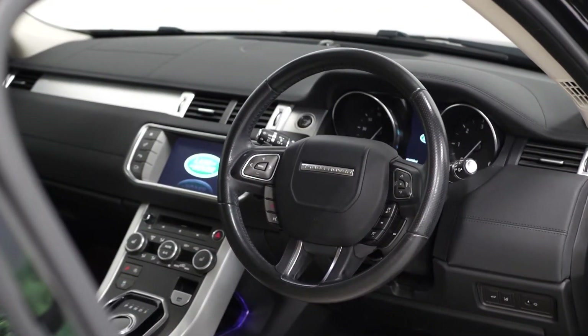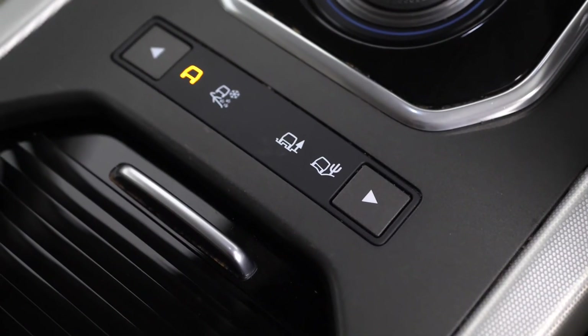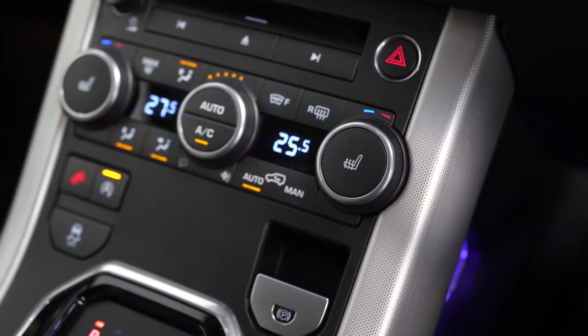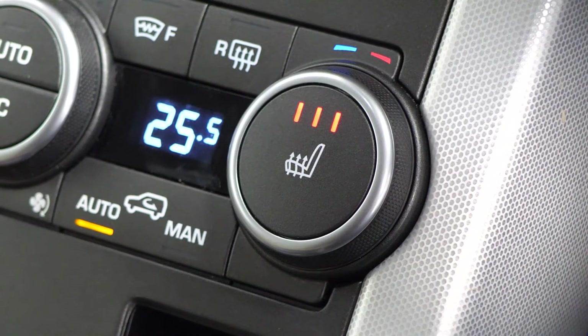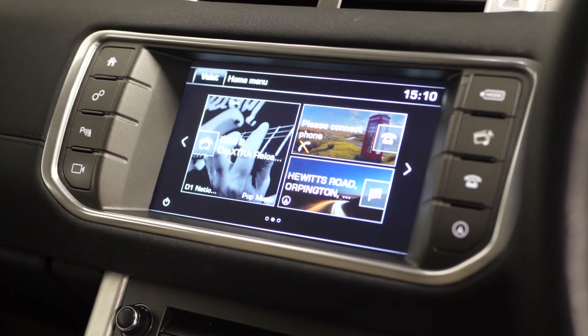You've got your leather-wrapped multi-function steering wheel with access to your cruise control functions, your dynamic driving modes on the centre console, your drive selector, your climate control functions, as well as your heated seats for the driver and the passenger in the front. On the centre screen you can access your infotainment controls such as DAB radio and you've also got access to your reversing camera from here.